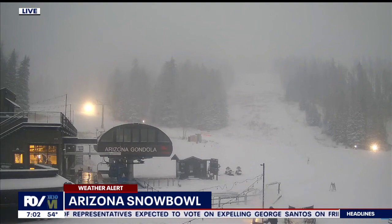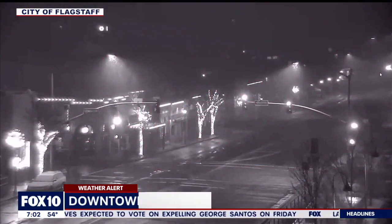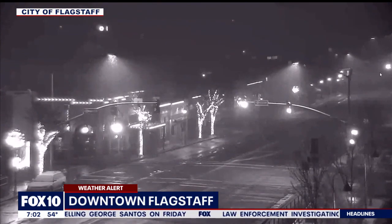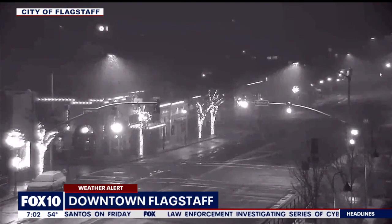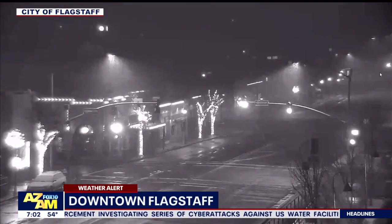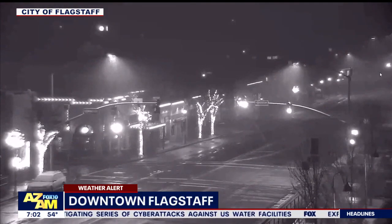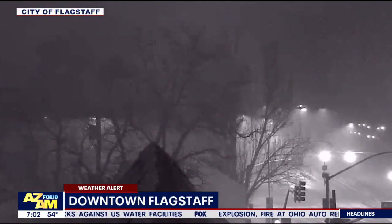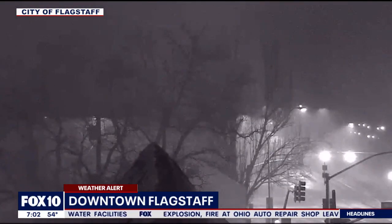And now to downtown Flagstaff, where the snow was coming down very hard overnight. You can see some of those slick roadways through the downtown Flagstaff area, with snow melting as soon as it hit those streets. But it was sticking in some parts outside of the city. The National Weather Service is asking drivers on both I-17 and I-40 to take it nice and slow.